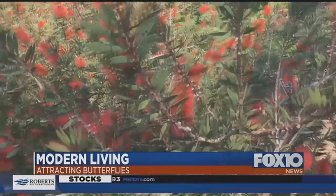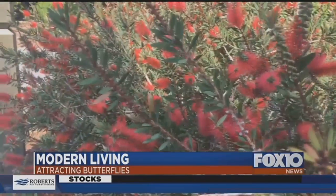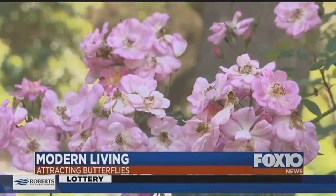Wilkins says butterflies not only like variety, they like color, meaning the flowers in the pollinator garden are striking.